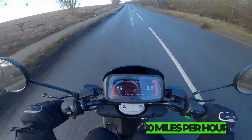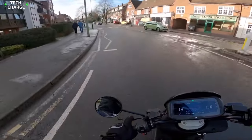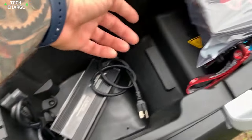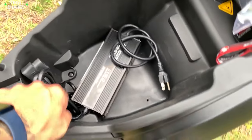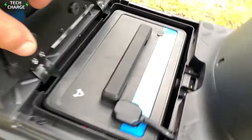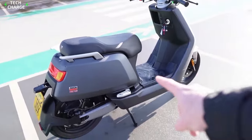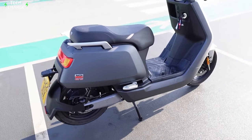Both models feature a top speed of nearly 30 miles per hour, which seems plenty enough for daily commuting in urban environments. The only potential drawback is the charging current, which can't go over 4A. In practice, that means that the standard range model needs around 7 hours to recharge completely, while the extended range version needs even more, up to 9 hours.